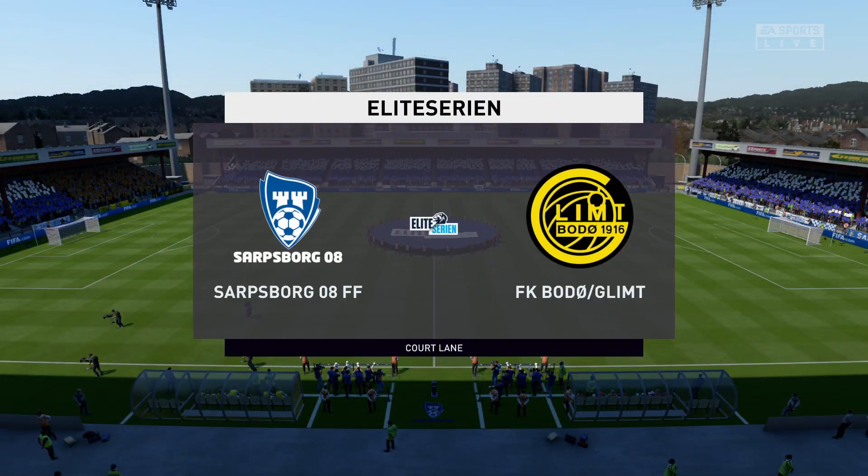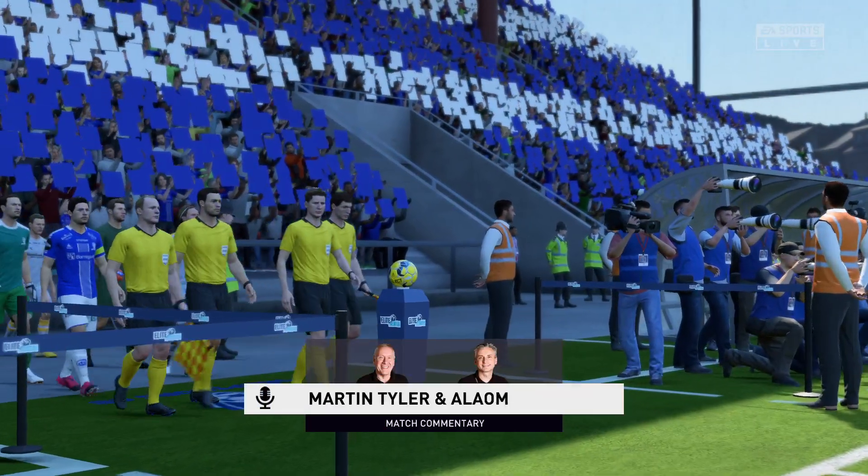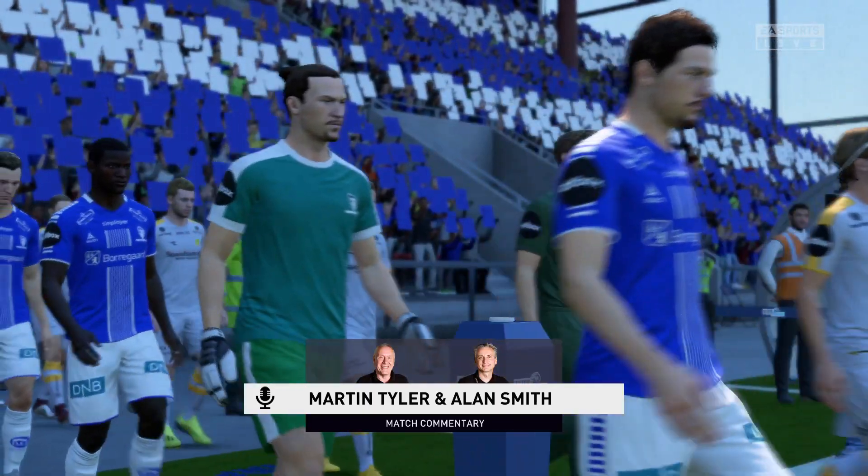Well, this is the setting for our featured match today. Welcome to you. My name's Martin Tyler. Alan Smith, as usual, is alongside me to bring his own brand of expertise. It's league football for you today.